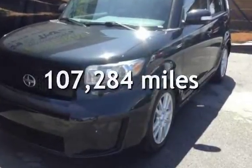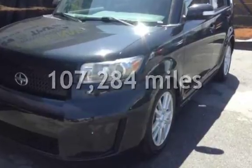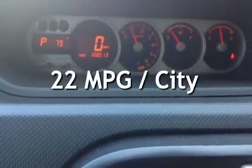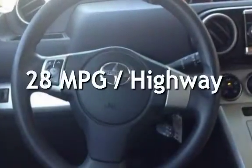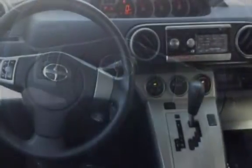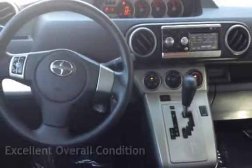This Scion has less than 108,000 miles on the odometer. Estimated fuel economy for this vehicle is 22 miles per gallon in the city and 28 miles per gallon on the highway. This vehicle is in excellent overall condition.